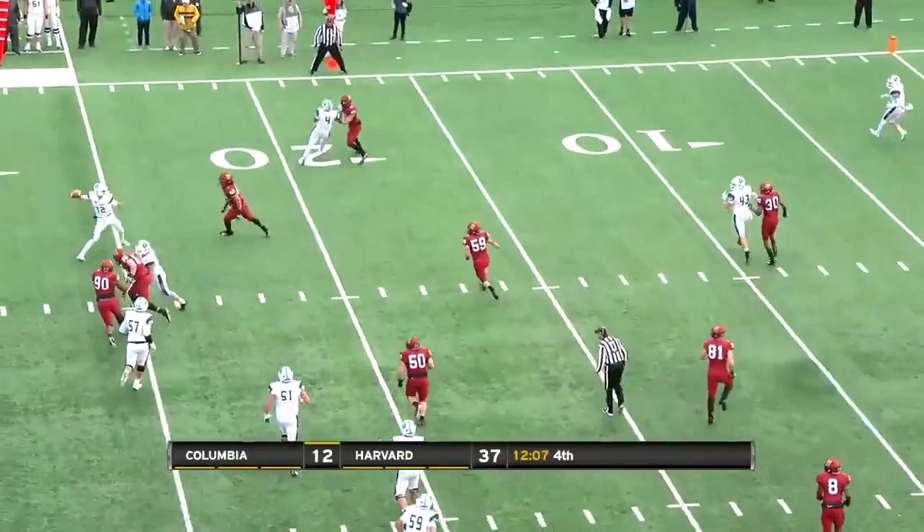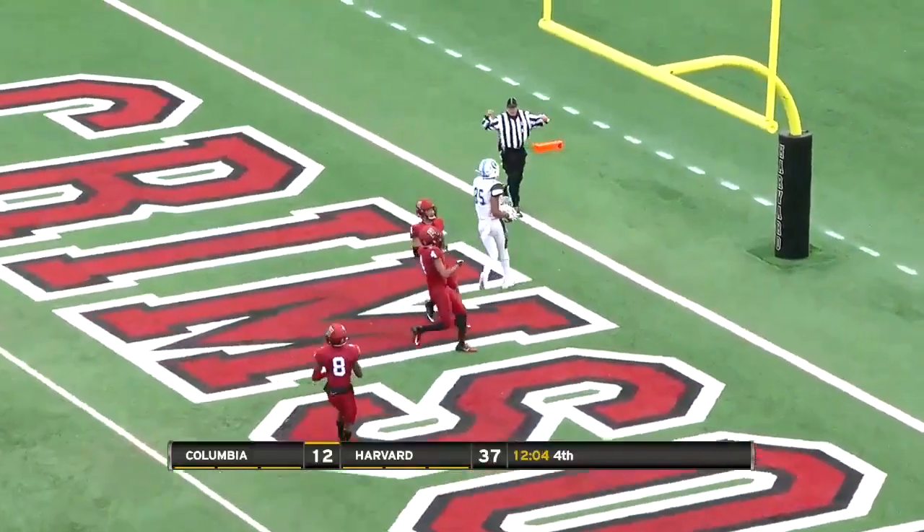Rolling to his left, fakes the pass, goes to the end zone — wide open. Touchdown.